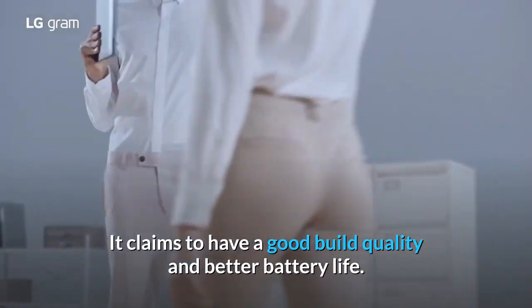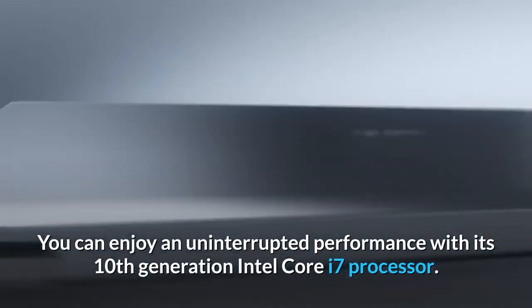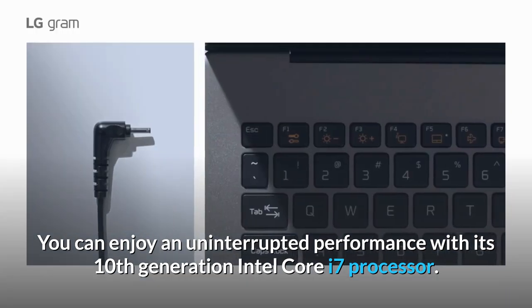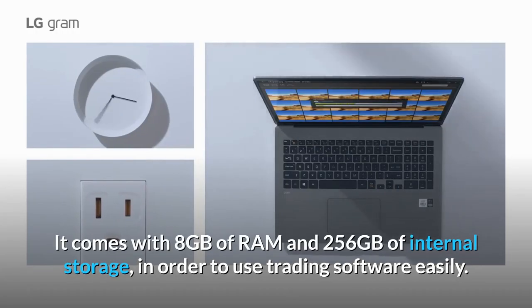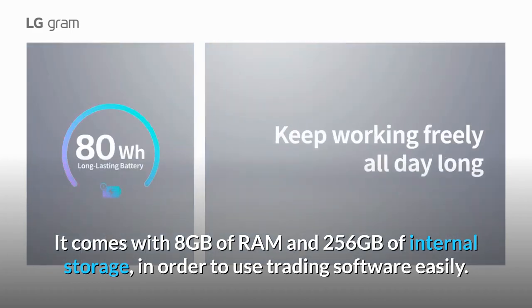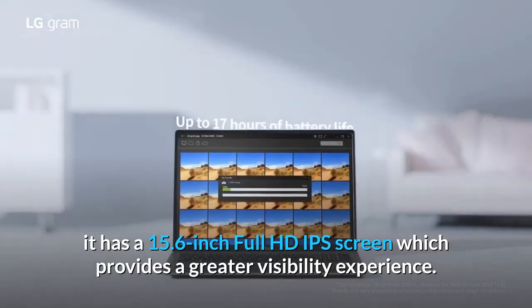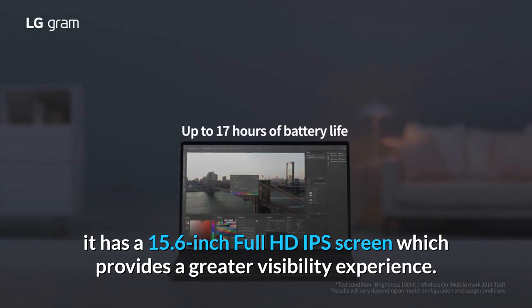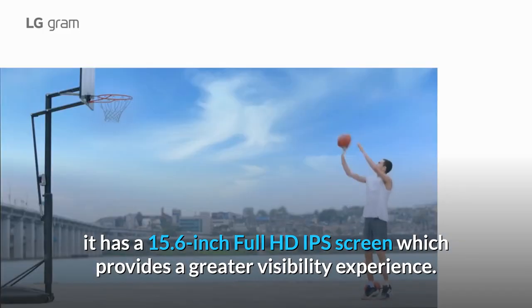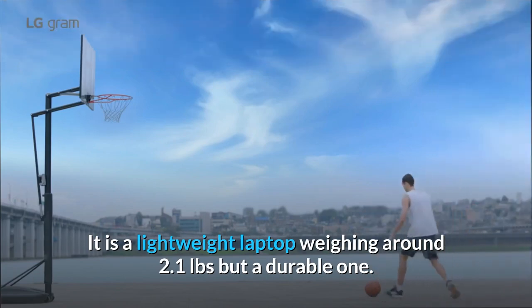It claims to have a good build quality and better battery life. You can enjoy an uninterrupted performance with its 10th generation Intel Core i7 processor. It comes with 8GB of RAM and 256GB of internal storage, in order to use trading software easily. It has a 15.6-inch Full HD IPS screen which provides a greater visibility experience. It is a lightweight laptop weighing around 2.1 pounds but a durable one.